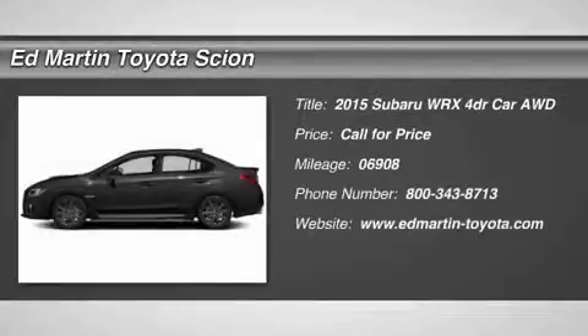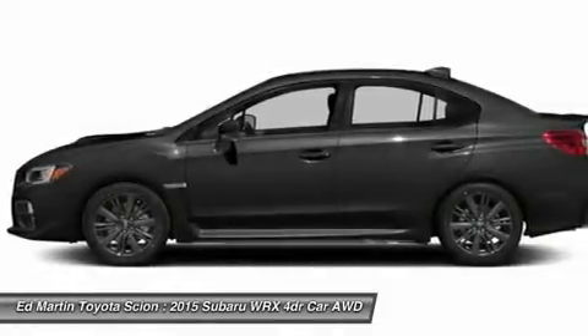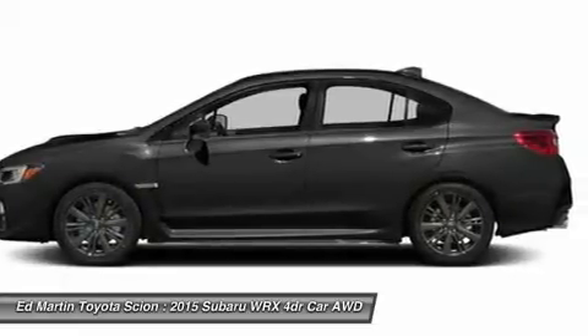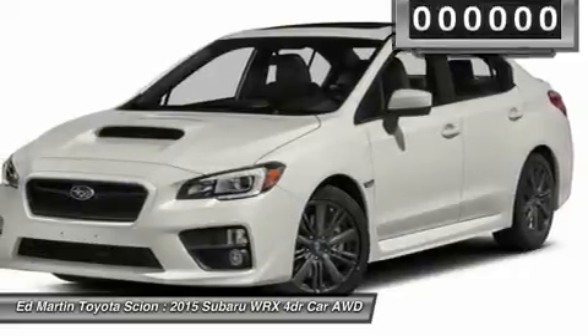The 2015 WRX. The Subaru WRX is built with performance in mind. Not only does it provide corner-hugging ability and power galore, but it also provides fantastic fuel efficiency. Plus, you get the dependability that we've come to expect from a Subaru.